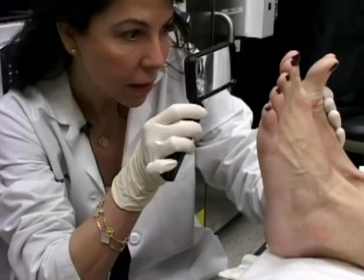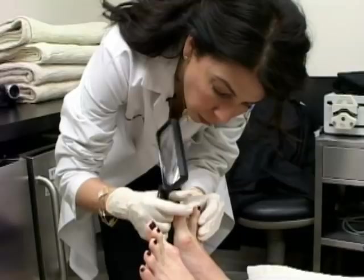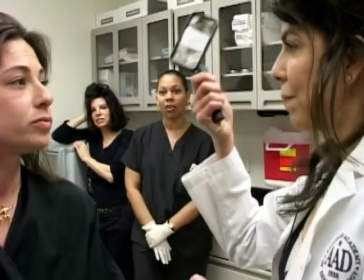Sometimes people are surprised when I start looking at their feet because they think their feet aren't out in the sun very much, especially in between the toes. But you can get a skin cancer in between your toes or even on your nail bed. I see you're wearing nail polish — should they remove that polish before they come to the skin doctor? Yes, definitely. So there's a tip that people might not know.